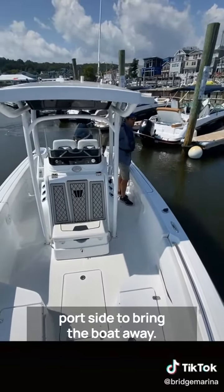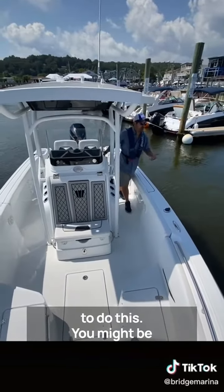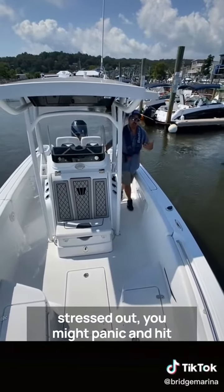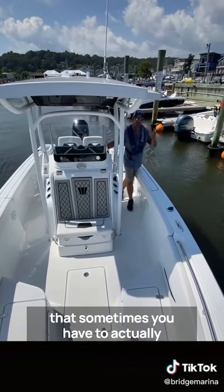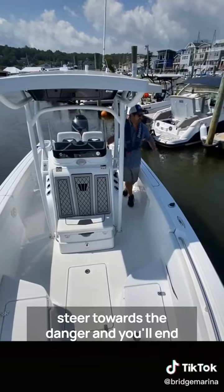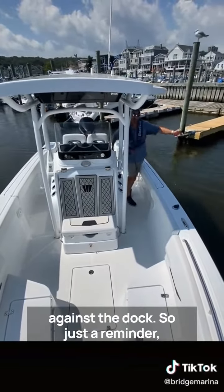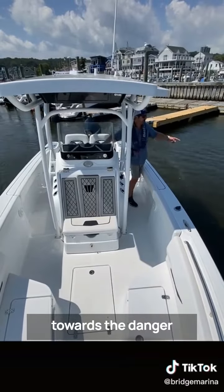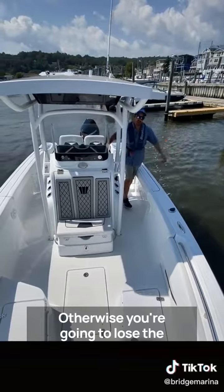If you're in your boat trying to do this, you might be stressed out or panic and hit the throttle, or bump up against those boats, or forget that sometimes you actually have to steer towards the danger. You'll end up ramming the stern of the boat up against the dock. It's a reminder: sometimes you have to turn towards the danger in order to get the boat away, otherwise you're going to lose the stern into that danger.